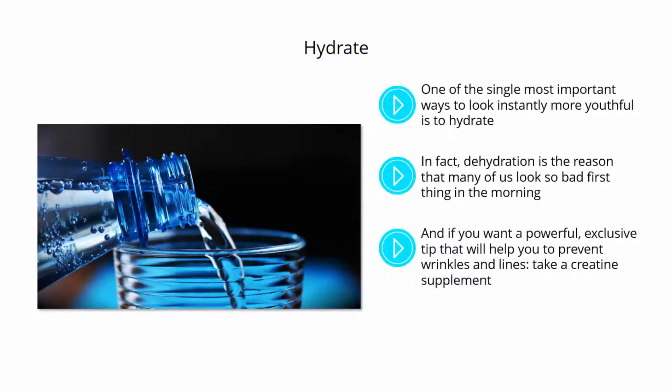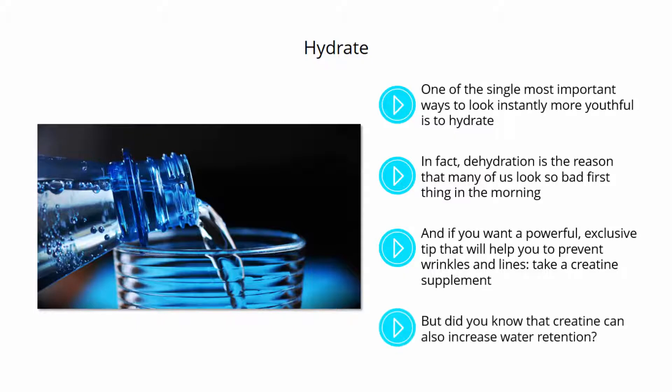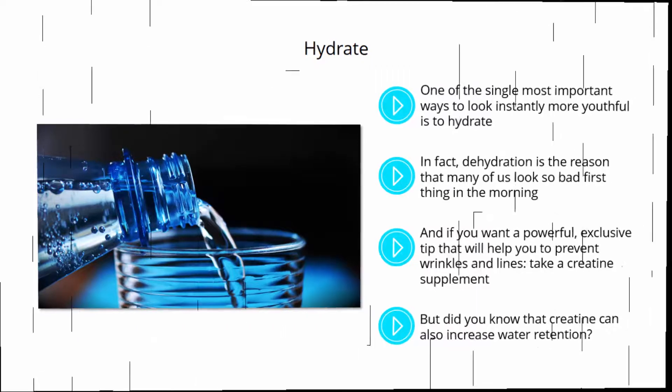And if you want a powerful exclusive tip that will help you to prevent wrinkles and lines, take a creatine supplement. Creatine is a supplement used by many people to increase their energy levels and to help them perform better in the gym and on the running track. But did you know that creatine can also increase water retention? This means that it will encourage your cells to store water, which in turn will make your skin look fuller and reduce the appearance of wrinkles, lines, and veins.